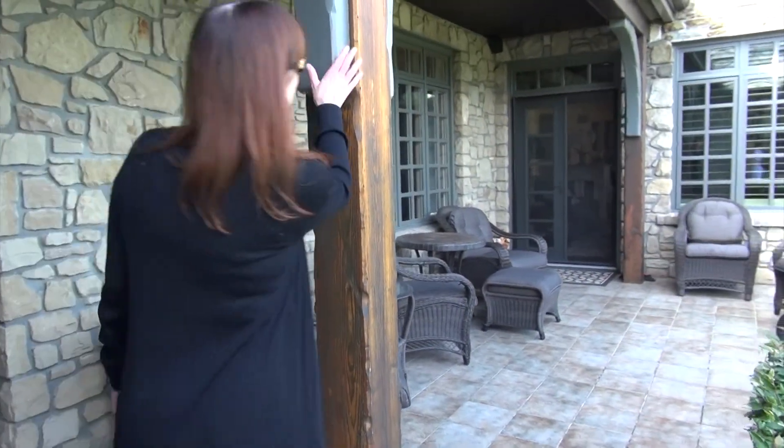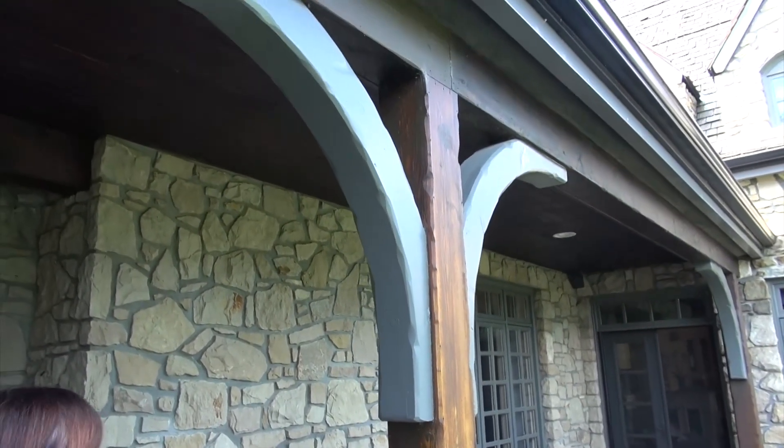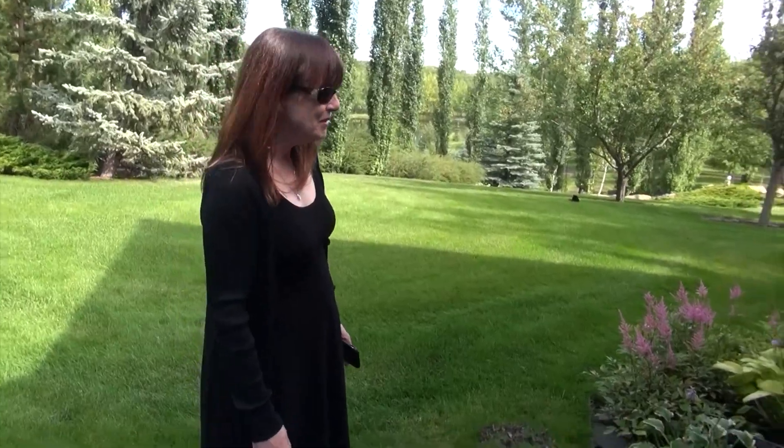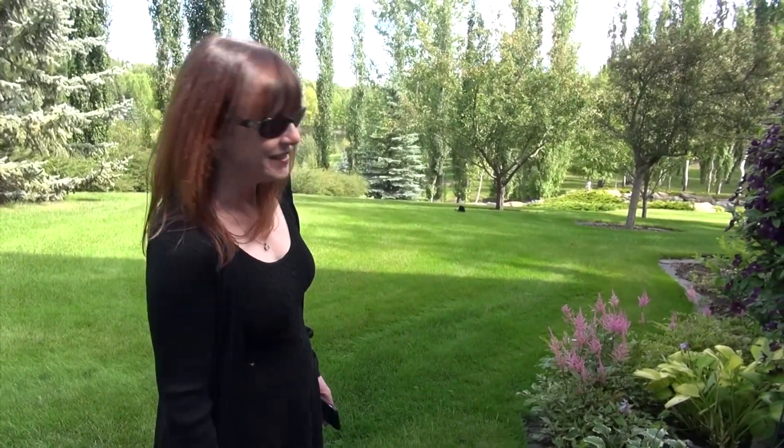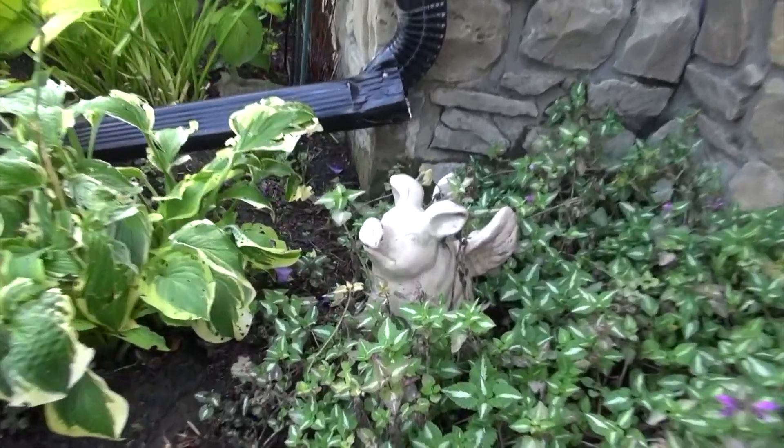Just look at the details — there's such attention to detail with this home and little special touches everywhere you look. And this is just fun: I love flying pigs, and there's one in this garden — a little garden pig who has wings.